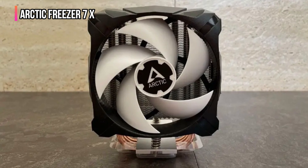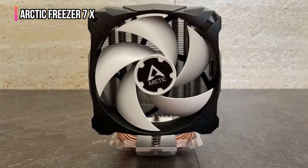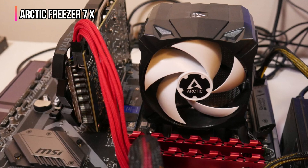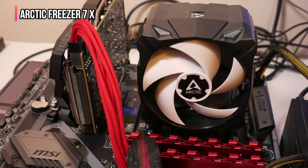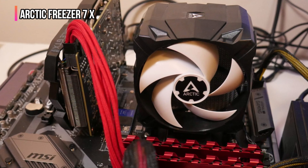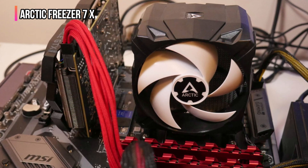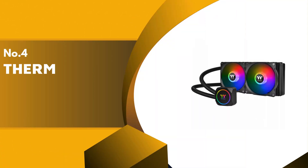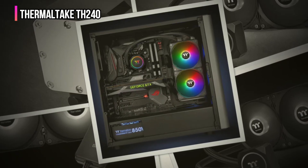With its compact design, the Freezer 7X delivers strong performance and broad compatibility across both AMD and Intel desktop processors. The cooler's user-friendly mounting frame simplifies installation, allowing you to keep the motherboard in place — especially helpful for those looking for an easy, stress-free installation regardless of their building experience. Up next in fourth place is the Thermaltake TH240.